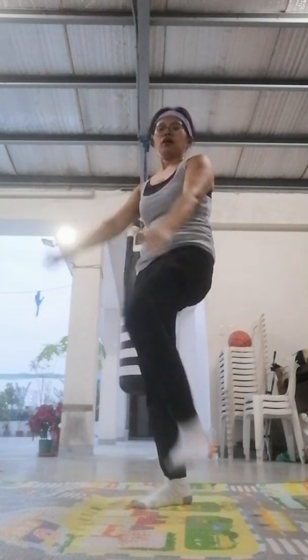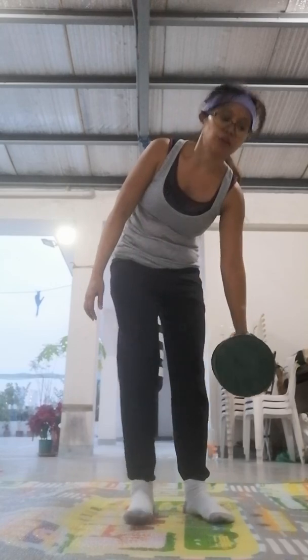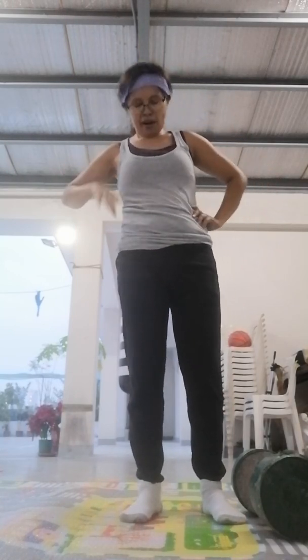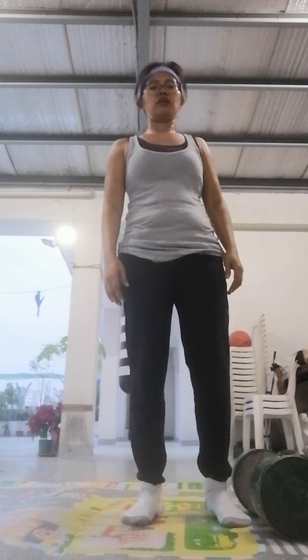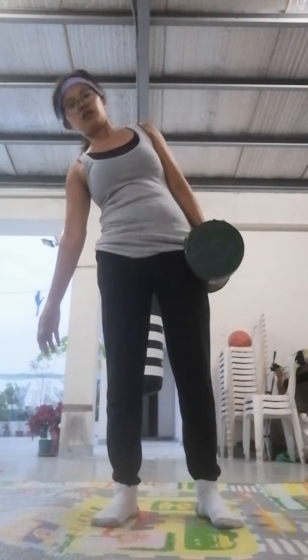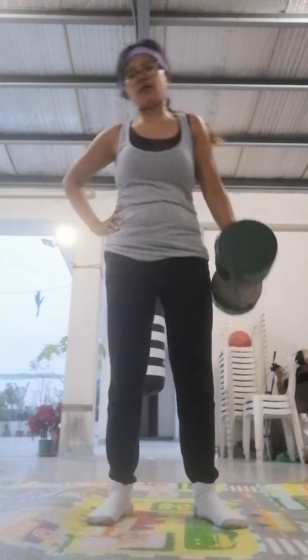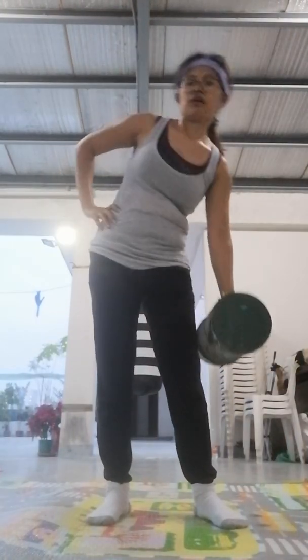I'm going to intensify a little bit by adding some extra resistance to my side obliques exercise. This is an eight-pound weight. If you have a water jug, juice, or anything that gives you a little extra resistance, grab it and come along. Same movements, nice and gentle. If it feels like too much, stop and use your own body weight for resistance, like we just did.